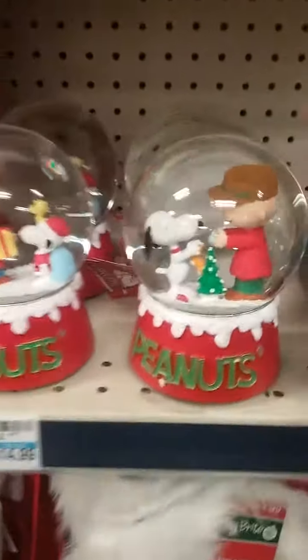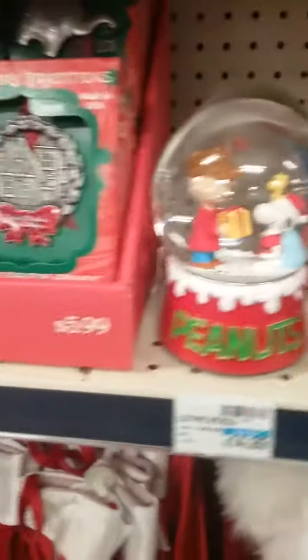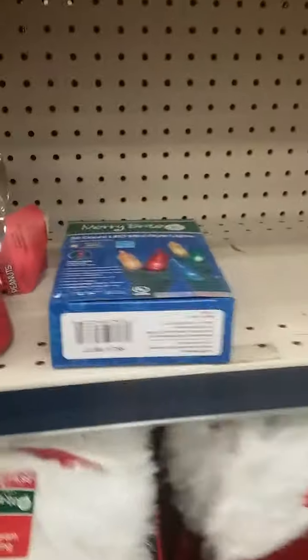And then we got little Peanuts snow globes. I'm going to check out this shelf — wreaths and other stuff. Got the stars, toppers, and Hallmark cards.